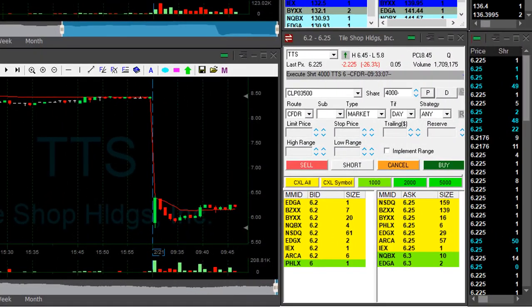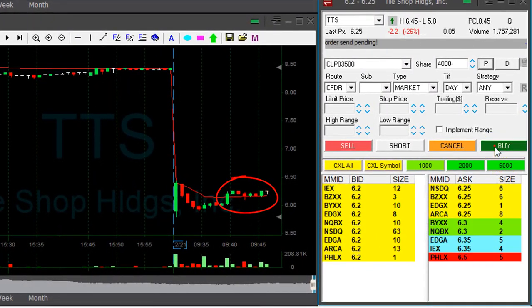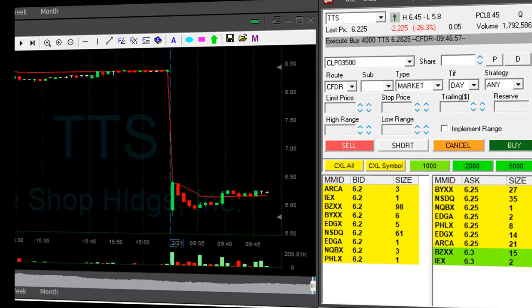SLCA is down almost 5%. TTS is not going my way — it's just going sideways. There's no reason to hold. I'm moving out here at $0.25, taking a $0.25 loss on TTS. When you short something and the stock doesn't go your way, don't stay in.